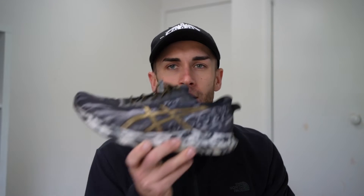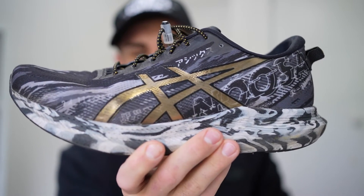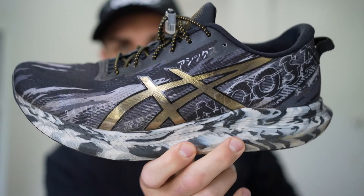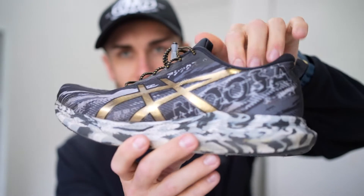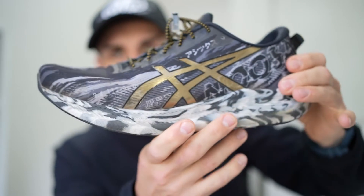First we're going to get stuck into the easy everyday trainers. First up, two pairs of ASICS: the ASICS Kensei Blast and the ASICS Noosa Tri 13. The Noosa Tri 13 has got a bit of cushion — it's a great everyday running shoe. It is a little too small for me though; this is a size nine, I should have gone a nine and a half. It's got nice tie-up laces with a little clip, pretty comfortable shoe.